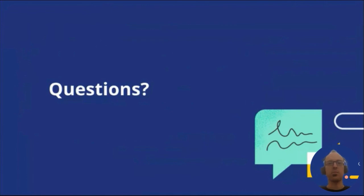With that last slide, I want to thank you for your attention and allow some time for any questions.